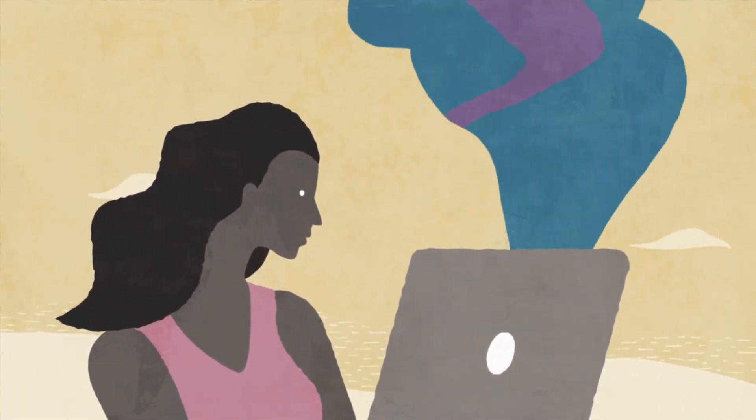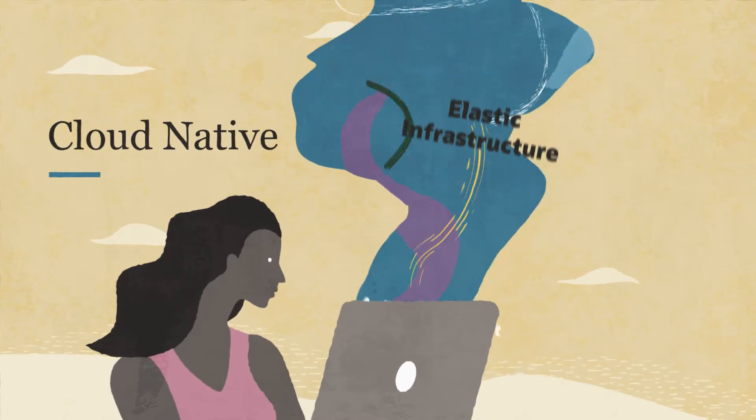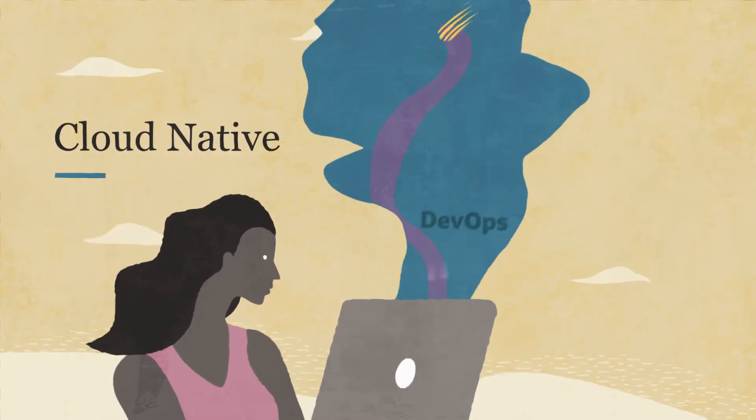As a modern developer, you want to harness the full potential of cloud-native. Agile deployment on elastic infrastructure, portable containers, serverless, APIs, streaming, and beyond.